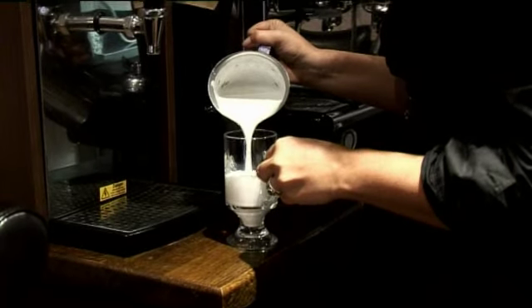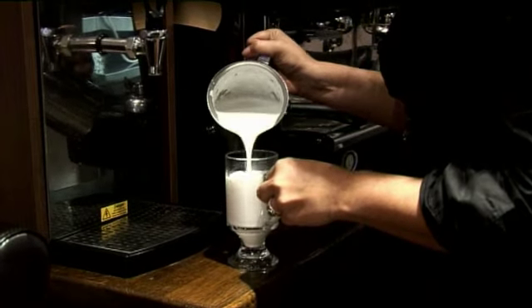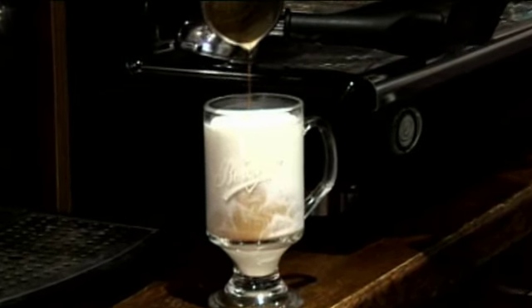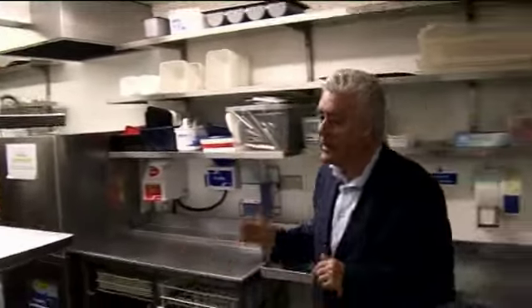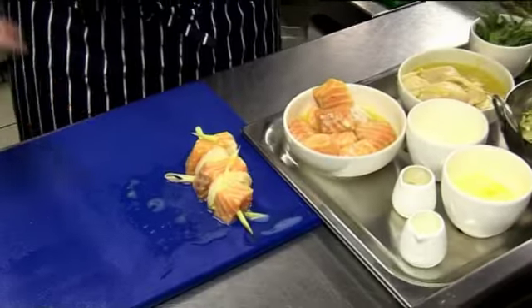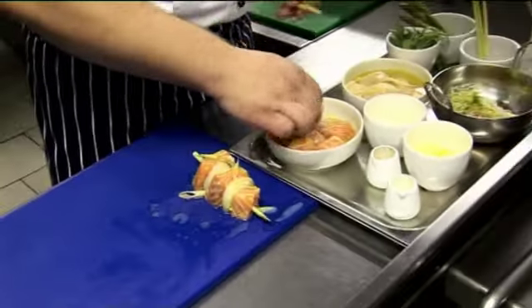The most important ingredient is the food, so it's time to head to the kitchen. Back in Cantor's kitchen — a nice, airy space — chef Pavel is at work. Today he's going to cook salmon and scallop skewers with lemongrass.